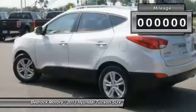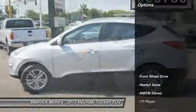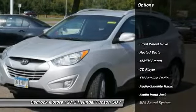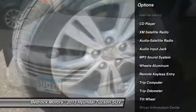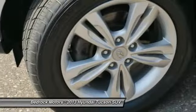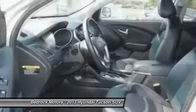This vehicle has less than 70,000 miles. Here are some of this vehicle's great options: traction control, heated seats, XM satellite radio, anti-lock braking system, air conditioning, power steering, HomeLink garage door opener, aluminum wheels, cruise control, AM FM stereo radio.